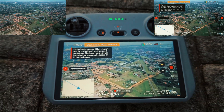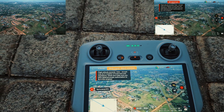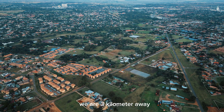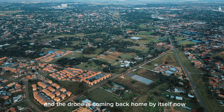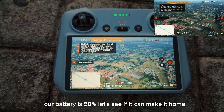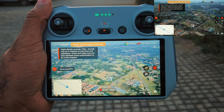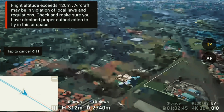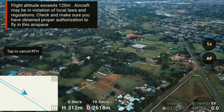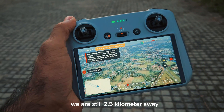The drone is now coming back home by itself. It's almost 3.2 kilometers away and we have lost the connection. It's coming from this side. We are three kilometers away, the drone is returning home autonomously, and our battery is at 58% — let's see if it can make it.